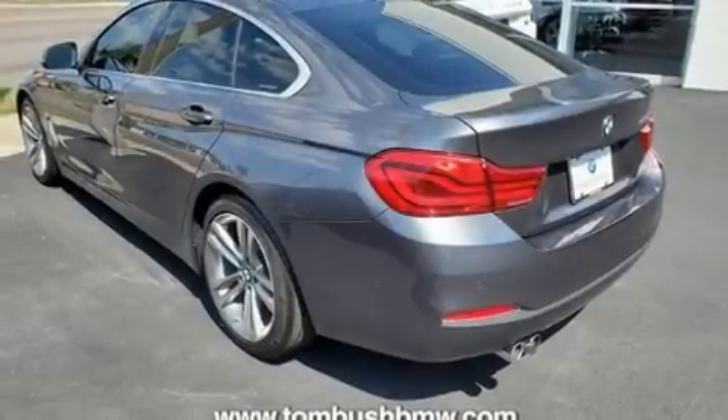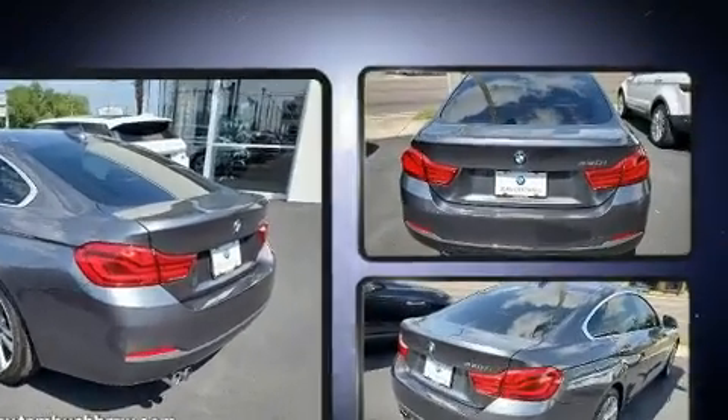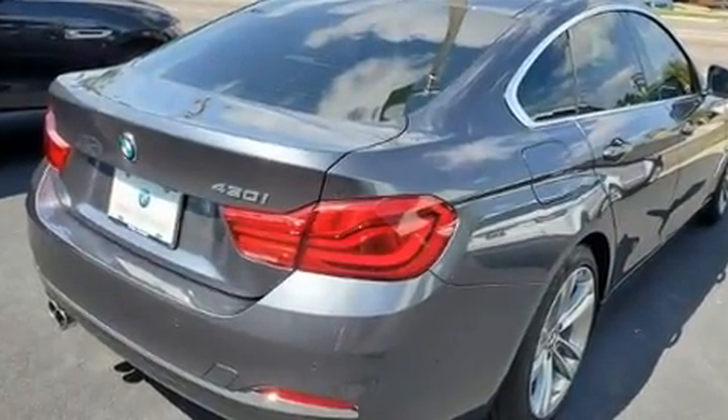The 2018 BMW 430i. It features an automatic transmission, rear-wheel drive, and a 2-liter 4-cylinder engine. A turbocharger further enhances performance while also preserving fuel economy.